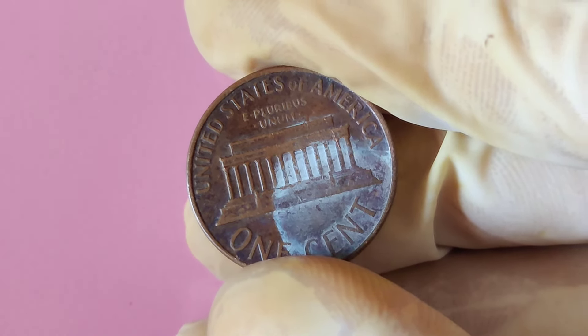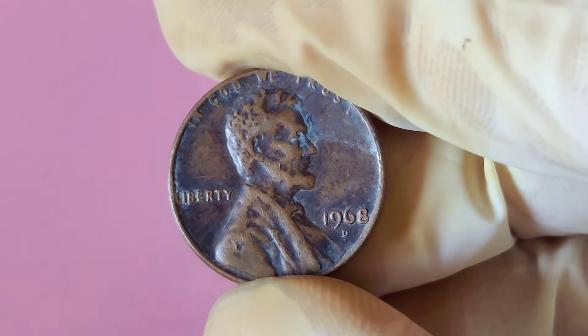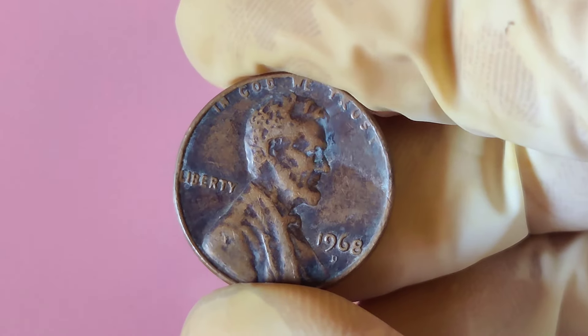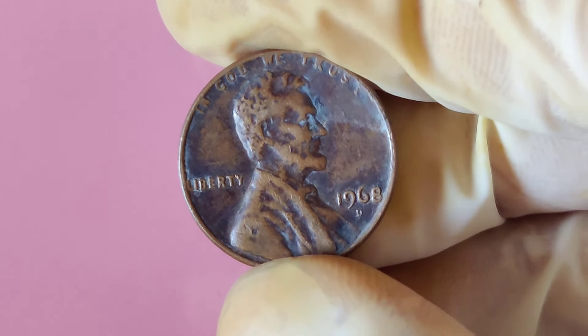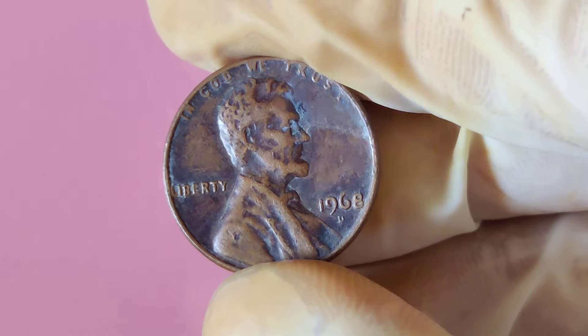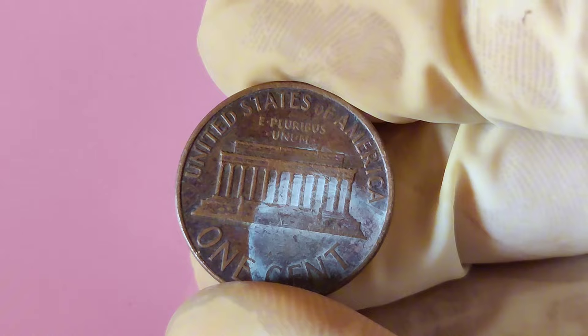The 1968 D Lincoln penny was minted at the Denver Mint, represented by the small D mark just below the date. 1968 was an interesting time for coin production — there were billions of pennies minted that year. But only a few are special, so why is this specific penny so valuable? The answer lies in its unique flaws that make a select few coins from this year incredibly precious to collectors.